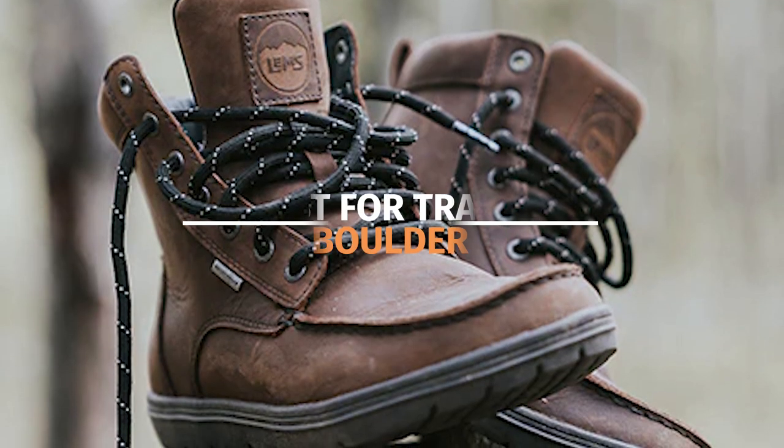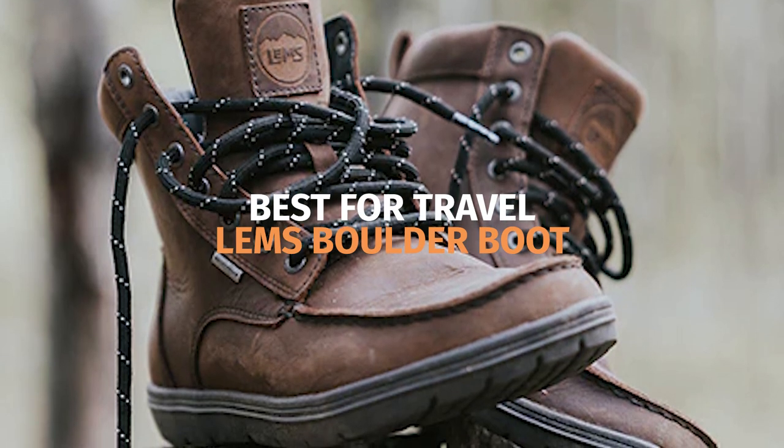Have you ever heard of a zero drop boot? Zero drop basically means that the heel and the forefoot are at the same exact height, which is supposed to mimic how our feet naturally evolved. If you stand on your feet a lot and struggle with knee or back pain, or if you travel a lot and need a zero drop pair of boots you can just put miles and miles in, then definitely check out the LEMS Boulder Boot.